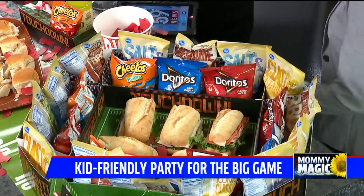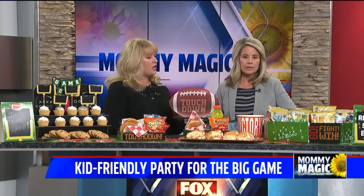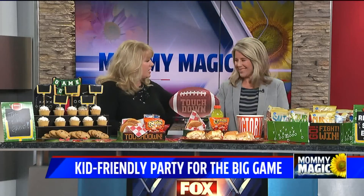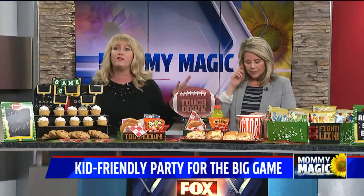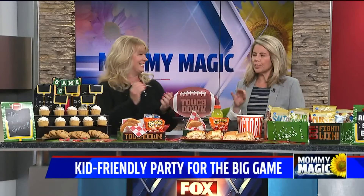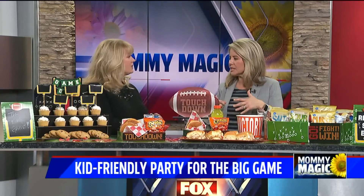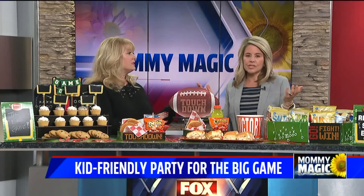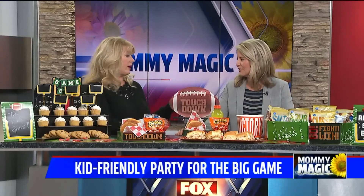Do you have a team in the game? I really don't — since the Colts aren't in it, I'm just in it for the fun, the friends, and the food. I did one of those things where you put in 20 bucks, pick numbers, and it goes to a charity or something. So I'm looking forward to just enjoying it — whoever wins, you win either way!